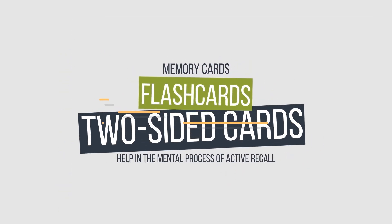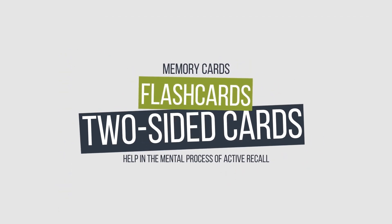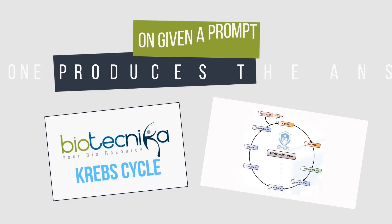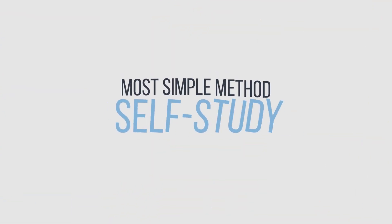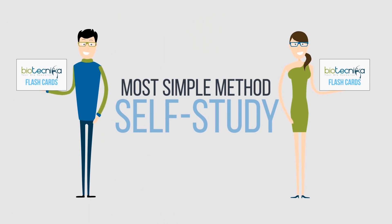What are flashcards, you ask? Flashcards or memory cards are two-sided cards which help in the mental process of active recall — that is, on a given prompt or question, one produces the answer. It is one of the most simple methods of self-study, which is widely used.